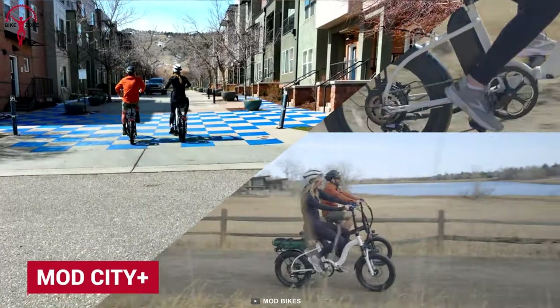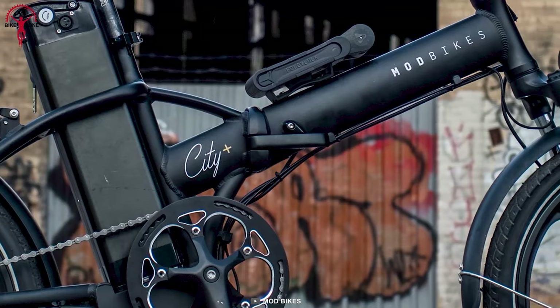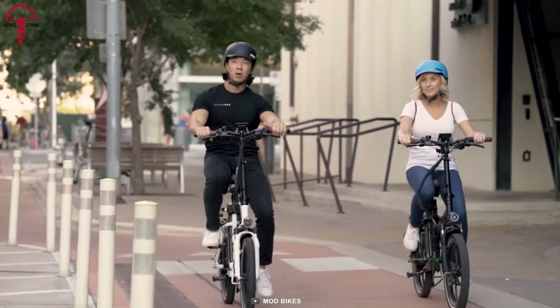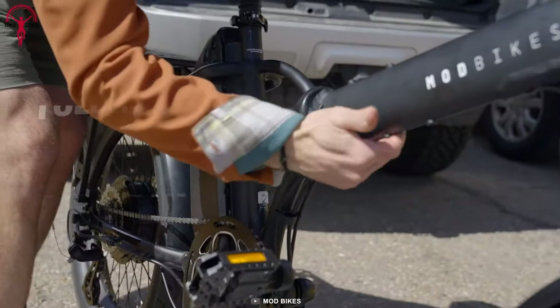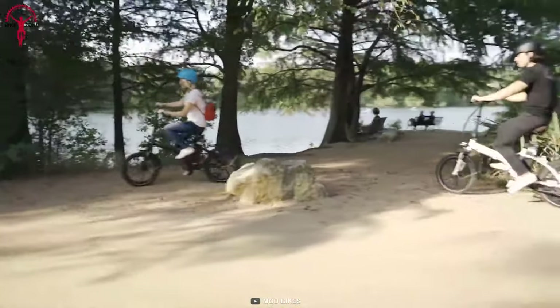With the perfect balance between comfort and usability, the Mod City Plus can be a great option for swapping motor vehicles on commuting rides to skip the congested traffic. This folding e-bike was engineered to deliver steady performance from time to time with the 750-watt geared hub motor. And its foldable aluminum frame ensures durability with a payload capacity of up to 265 pounds.